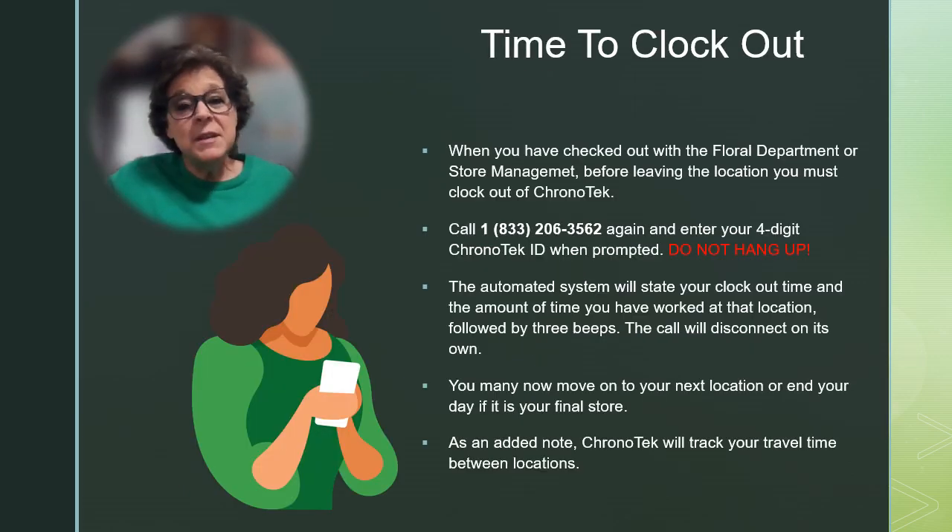When your work is completed and you've checked out with the proper store personnel and you're ready to clock out, call the Chronotech number again from your cell phone and when prompted, enter your four-digit Chronotech ID. The automated system will confirm the time that you've clocked out and state the amount of time that you worked at that location. Once you hear those three beeps, you're ready to move on to your next location or end your day.